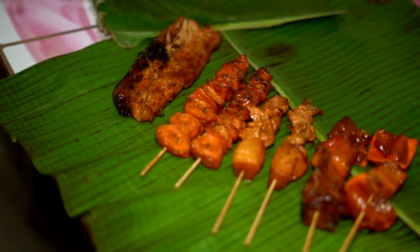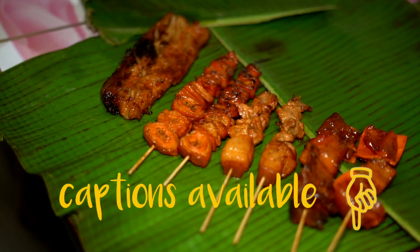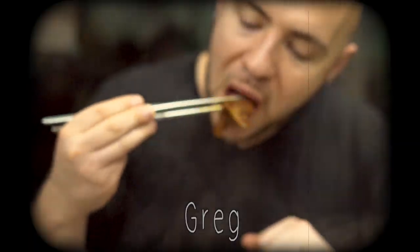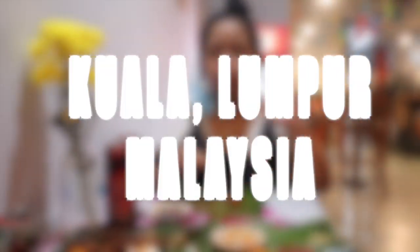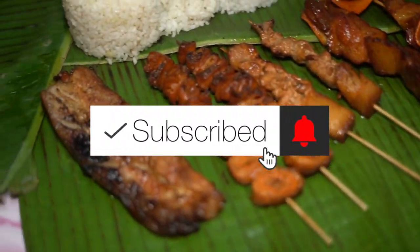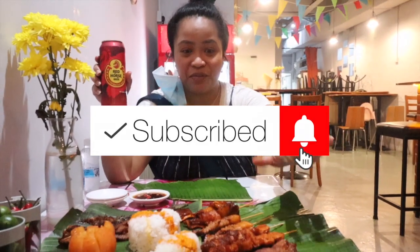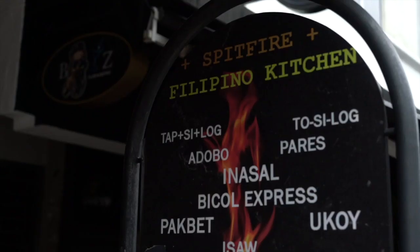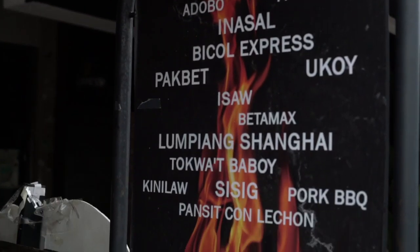Red Horse — favorite Filipino beer right here. Street food, Filipino food in Kuala Lumpur, Malaysia. We are having a street food feast in a restaurant called Spitfire in Kuala Lumpur, Malaysia. So excited.